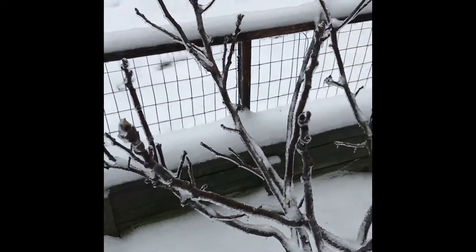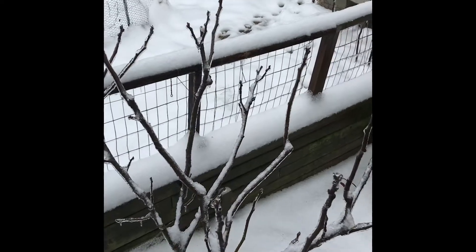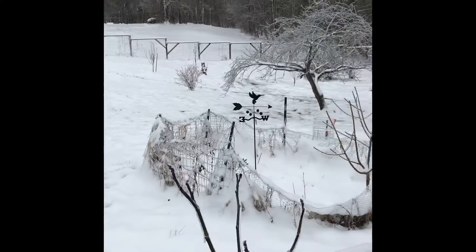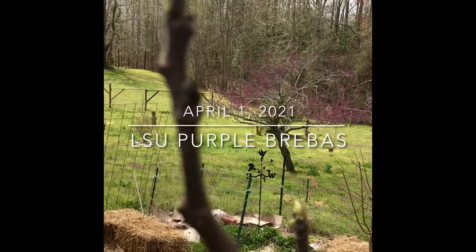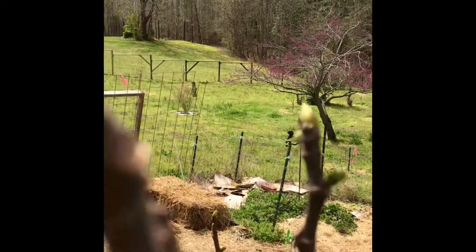Before the winter was over we'd have two ice storms and a few snow storms. The snow here gets at most a few inches and usually melts within a few days. Today's April 1st, 2021, and it looks like these LSU Purple survived the winter well.